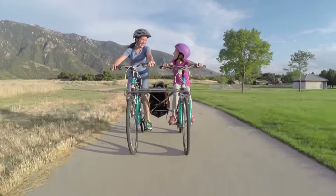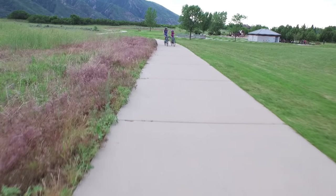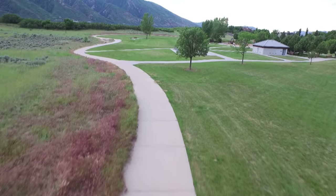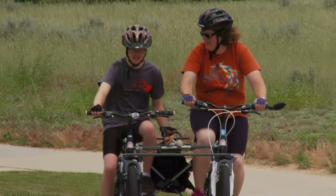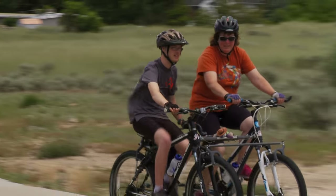Ride By Side allows two people of different skill levels to come together and enjoy a safe and stable ride. The stabilizing design makes Ride By Side easy to operate — it's a perfect platform for assisting someone with a disability.